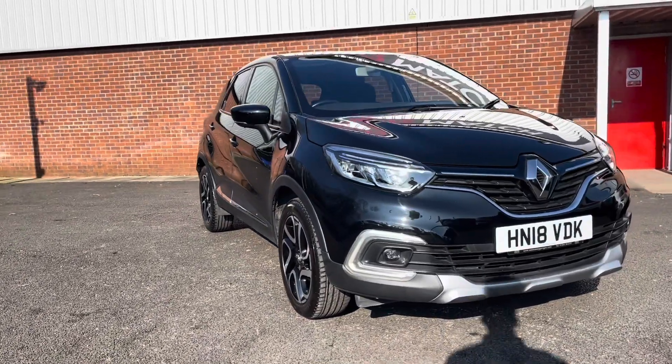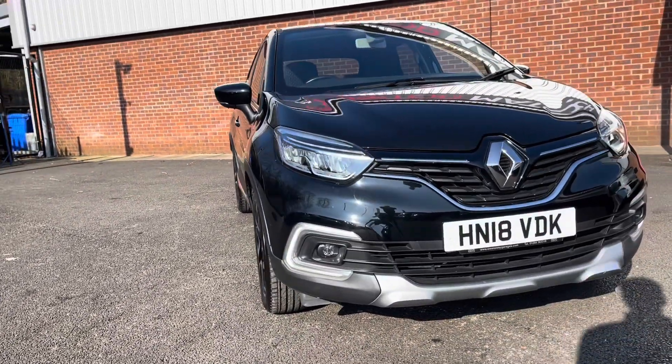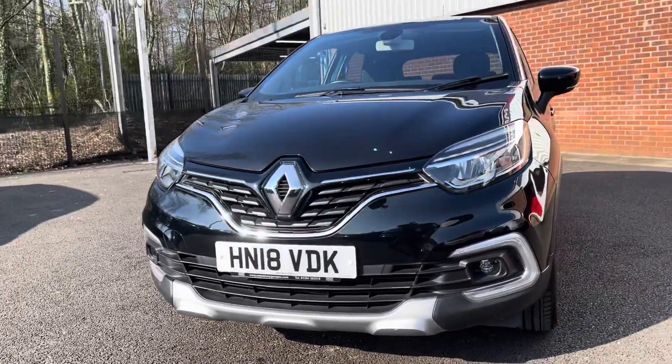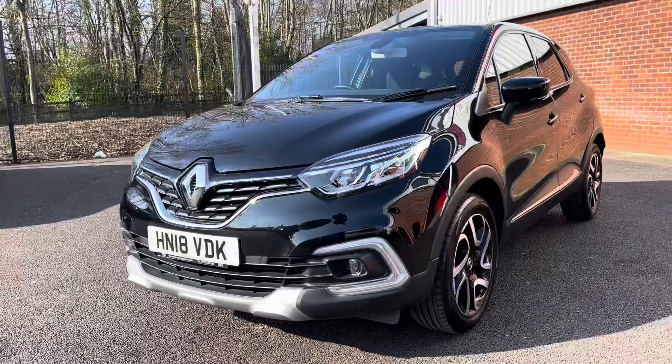If you're interested in this vehicle, please give us a call on 01204 786 586. First we'll take a look at the front of the vehicle. It does come with automatic headlights, ensuring you always remember to put your lights on at night.